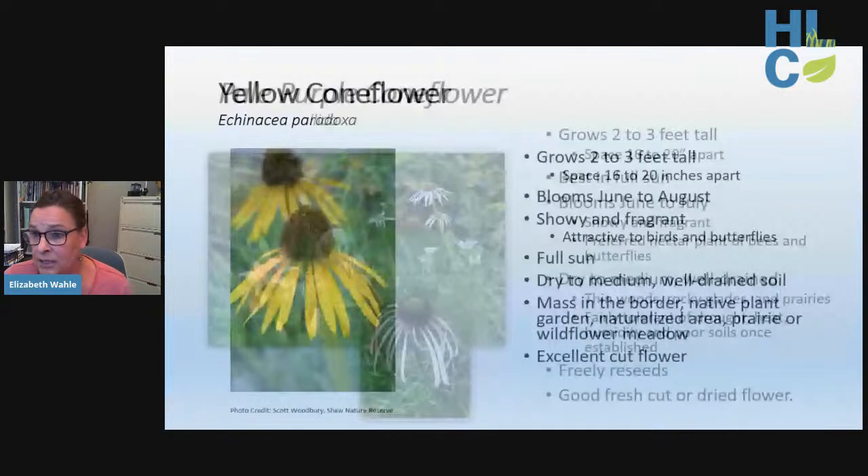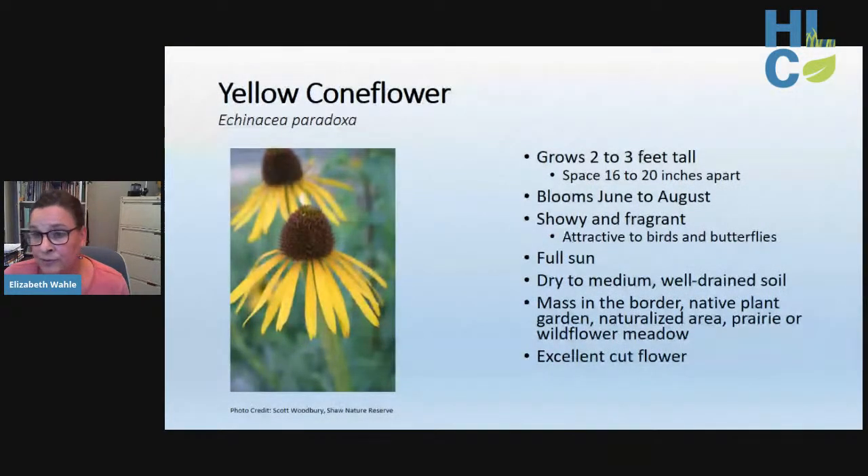Yellow coneflower has features very similar to both the purple coneflower and pale purple coneflower, only in yellow. Unlike the wiry stems of pale purple coneflower, it has stiffer stems like the purple coneflower. Blooms are showy and fragrant, very attractive to pollinators and birds, and it prefers well-drained soil in full sun. It can be used similarly for prairie restoration, pollinator nesting materials, or as a caterpillar host plant — another beautiful Illinois native.